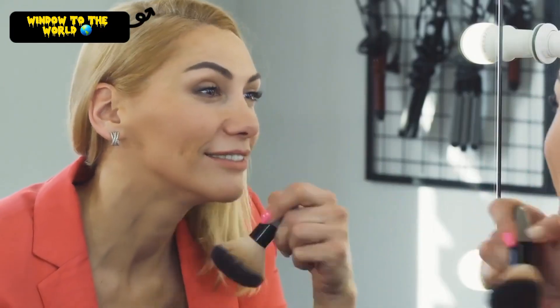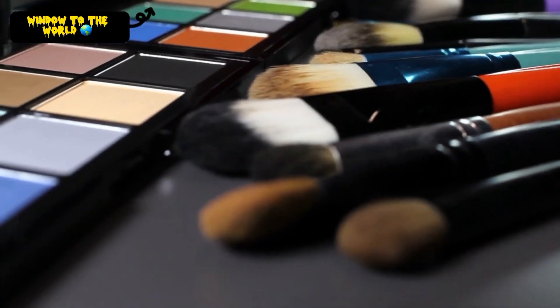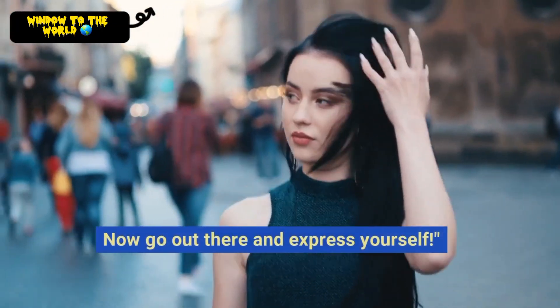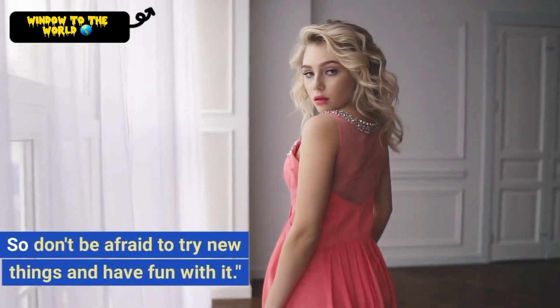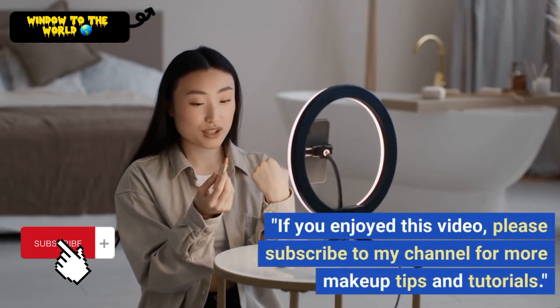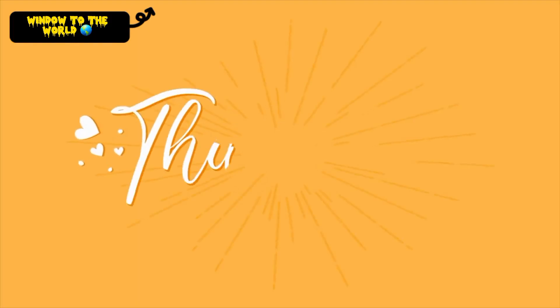So what are you waiting for? Start experimenting and find your fabulous makeup look today. I hope you enjoyed this guide to fabulous makeup ideas. Now go out there and express yourself. Remember, makeup should be fun and creative, so don't be afraid to try new things and have fun with it. If you enjoyed this video, please subscribe to my channel for more makeup tips and tutorials. Thank you for watching.